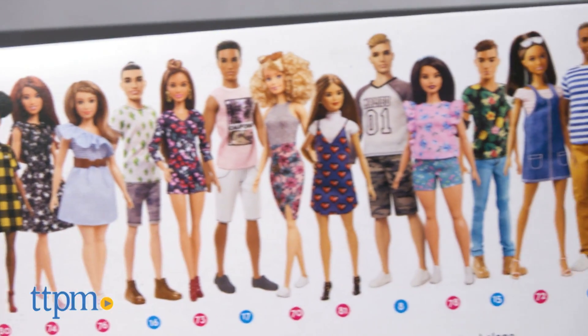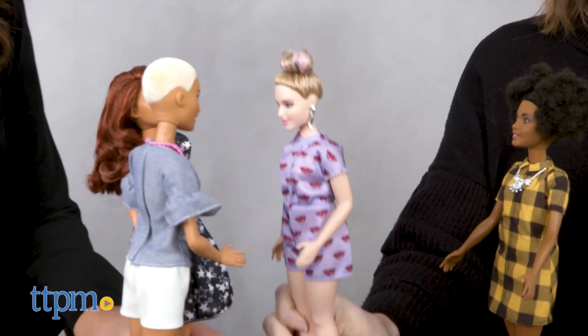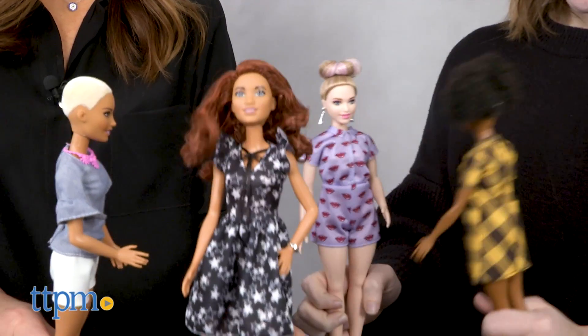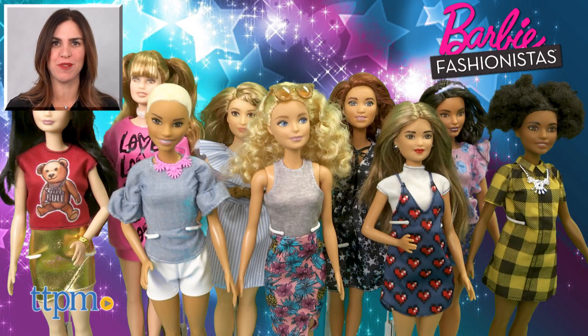Each doll is sold separately and there are new styles of 10 fashionistas available as well. Recommended for ages 3 and up, the line is fun for display or to use as part of imaginative play. It will appeal to both kids and collectors. For where to buy and current prices, find us at TTPM and subscribe to our YouTube channels for more reviews every day.